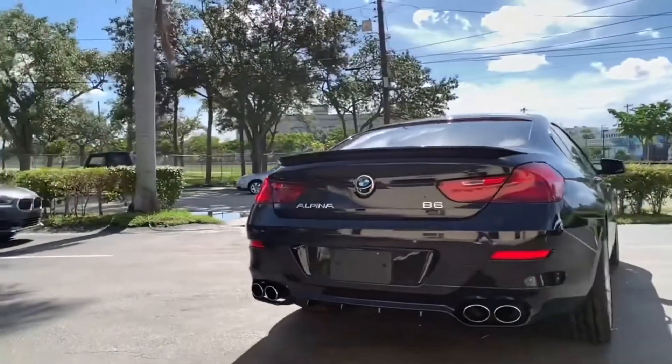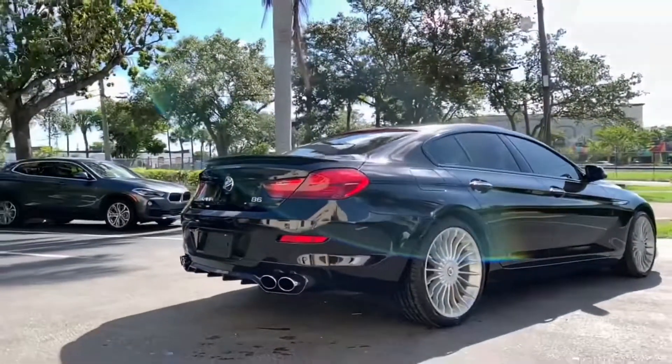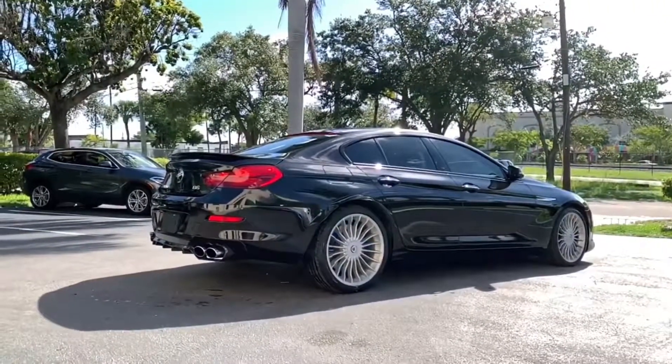It has a VIN number of Golf Golf Kilo 18136 and an original MSRP of $137,500 or $141,600, depending on the options.